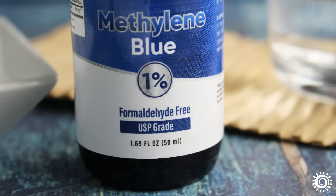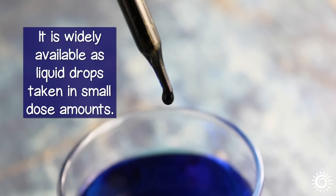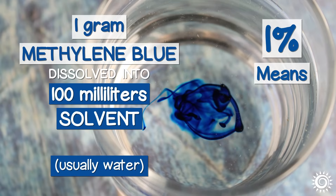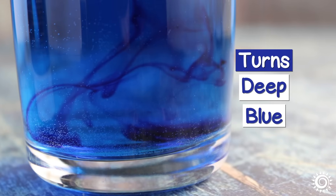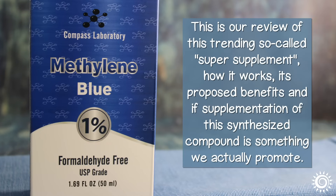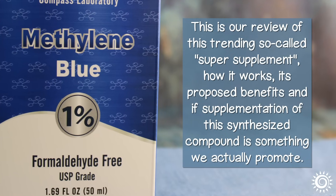Modern day, off-label 1% pharmaceutical grade methylene blue is now used as a type of health supplement. It is widely available as liquid drops taken in small dose amounts. The 1% part means that it's a solution in which one gram of methylene blue is dissolved into 100 milliliters of solvent, usually water. When mixed with water, it turns a deep blue and stains the tongue soon after consumption — hence the blue tongue craze on many social media platforms. This is our review of this trending so-called super supplement: how it works, its proposed benefits, and if supplementation of this synthesized compound is something we actually promote.